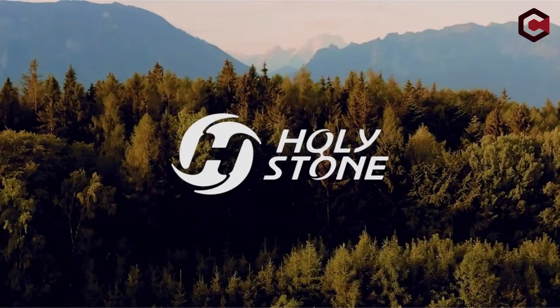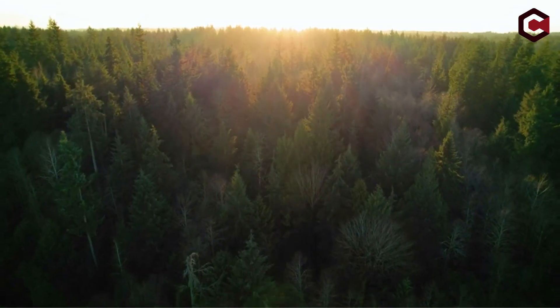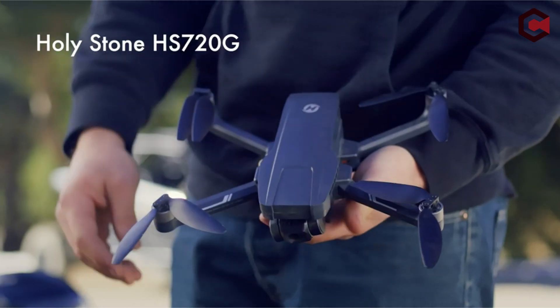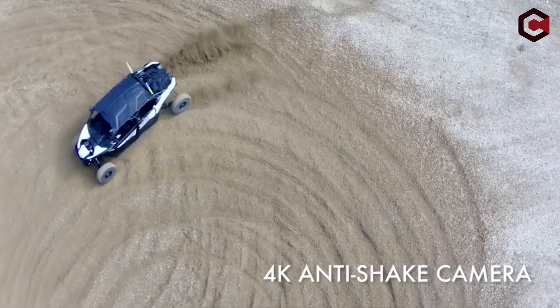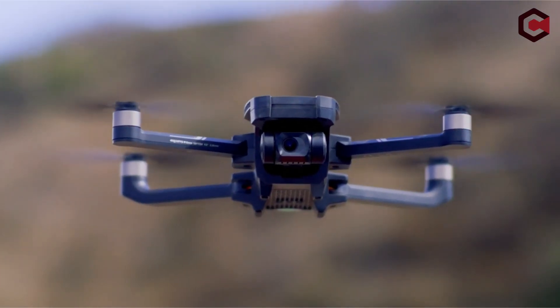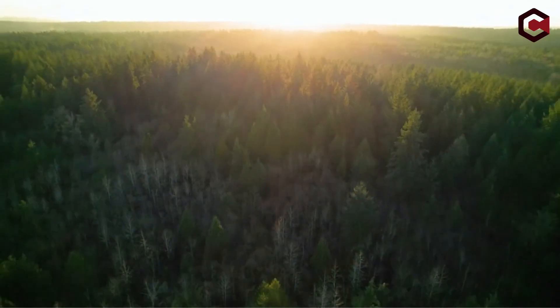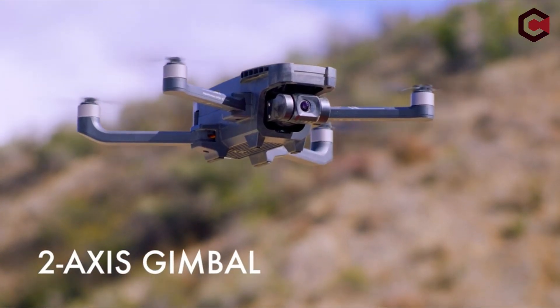Pros of the Holystone 2-Axis: inexpensive drone for beginners, easy to fly, and offers GPS positioning. Cons of the Holystone 2-Axis: Wi-Fi connection can drop, extremely basic camera controls, and image quality is inconsistent.